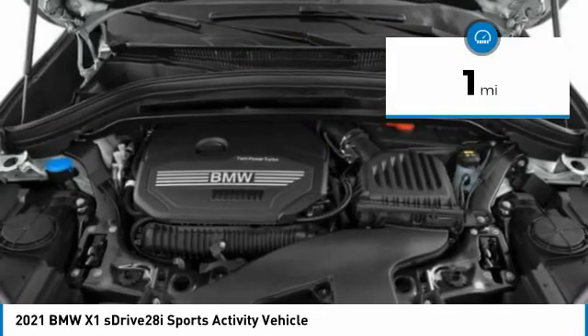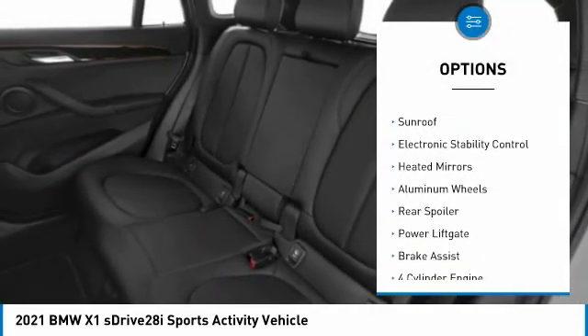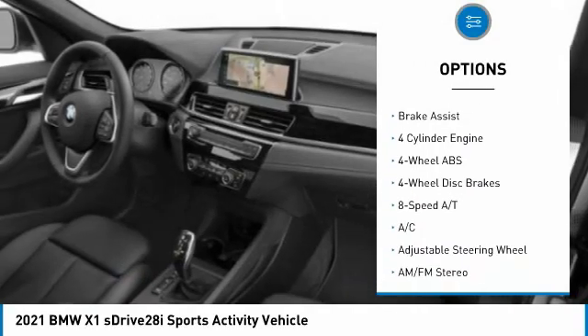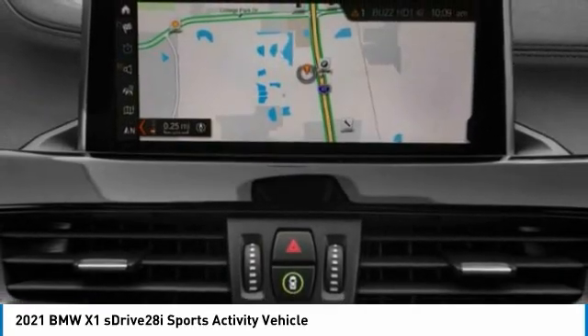Here are some of this vehicle's great options: tire pressure monitoring system, turbocharged, panoramic roof, sunroof, electronic stability control, heated mirrors, aluminum wheels, rear spoiler, power liftgate, and brake assist.